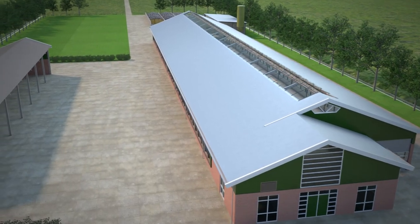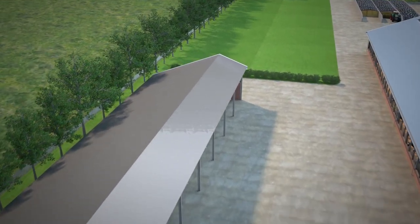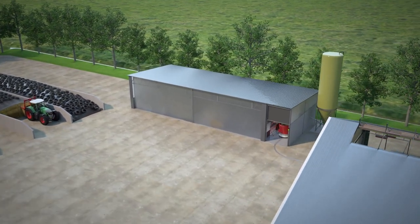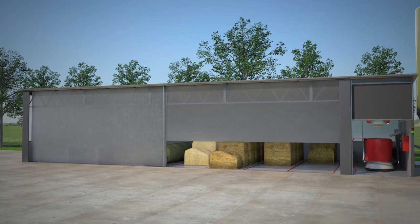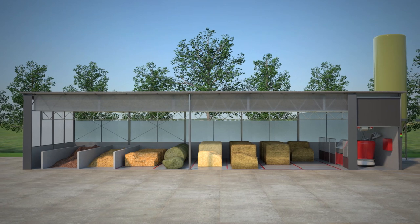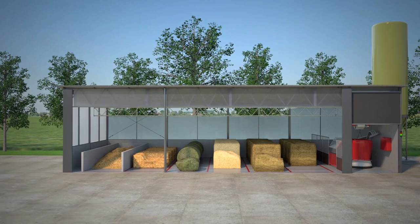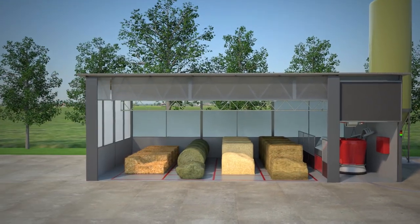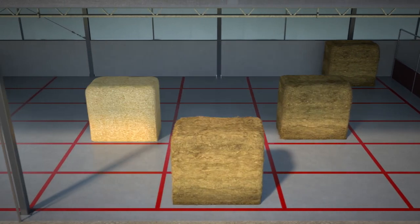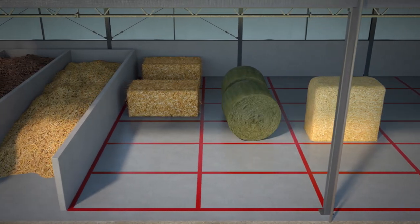The feed kitchen can be located in an existing building or new construction with the help of a local contractor. A third option is to install a modular feed kitchen, which is especially designed for the Lely Vector system and can be easily built on your farm. The kitchen is available in different sizes depending on the individual farm size, and it offers the flexibility to switch components and locations whenever needed.